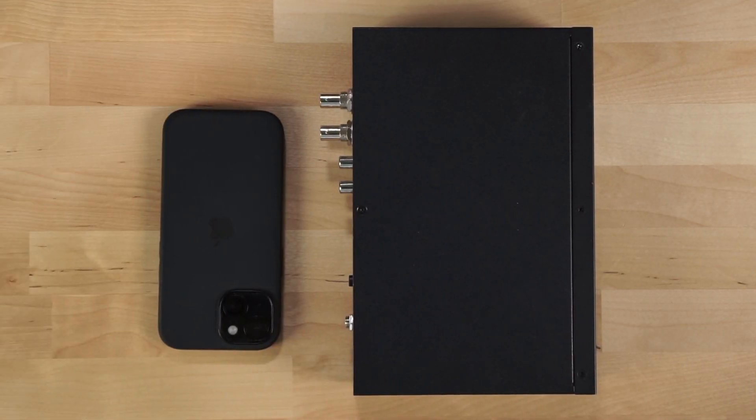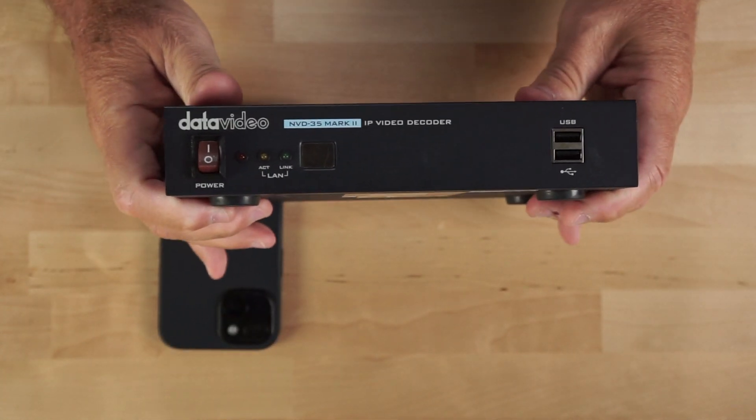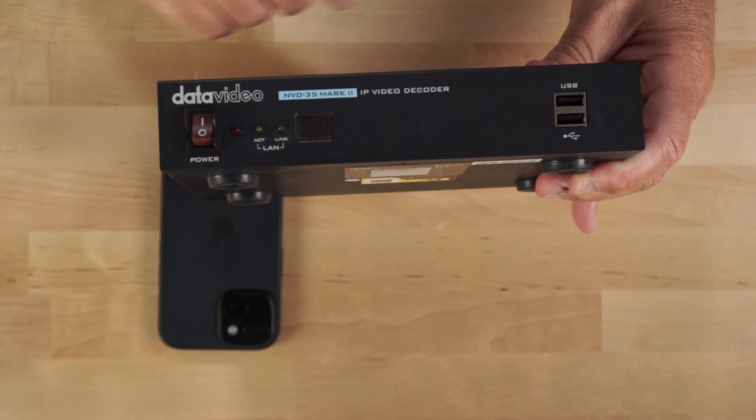Another decoder we're testing is the Data Video NVD-35 Mark II, which currently retails for $719. In relationship to the iPhone 15, we're getting into a much bigger form factor. Looking at the front, the decoder has an on/off button — which is a nice feature — and two USB ports on the front, plus LAN status lights.